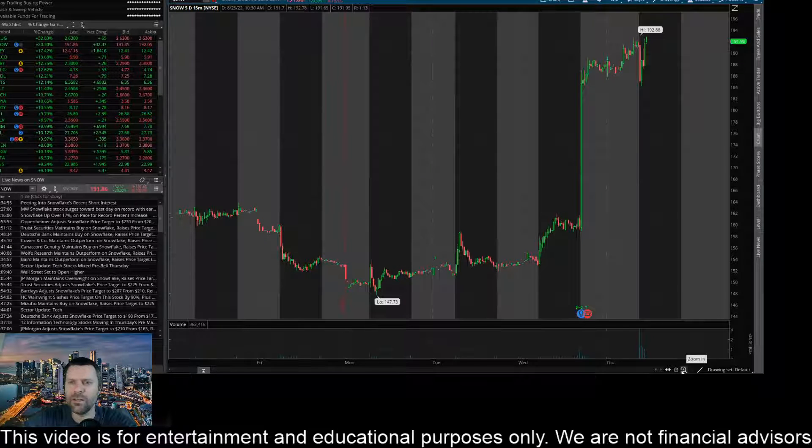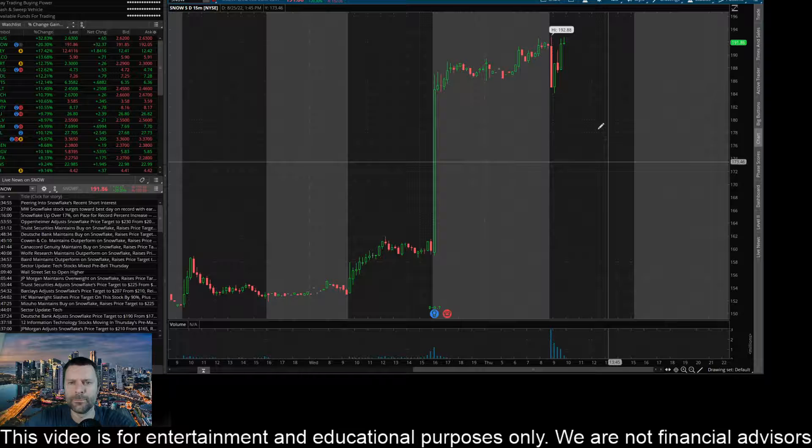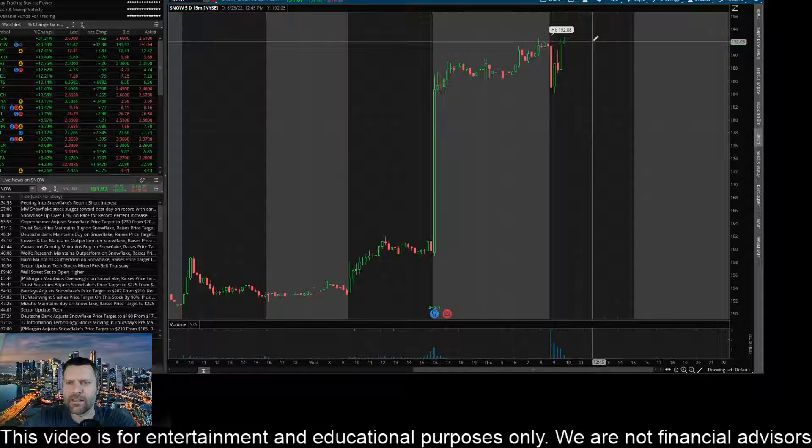I came into the 15-minute chart here with this massive move. Let me dig into the chart a little bit. You can see that it is hovering right at a very key level at $191.97, just a couple pennies below that right now. I think if we can get a close above this level, it's going to make a significant move higher.